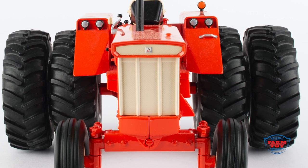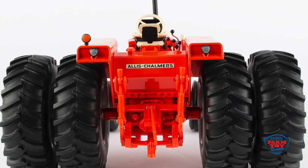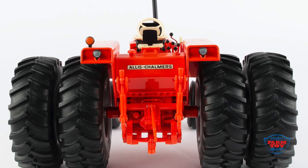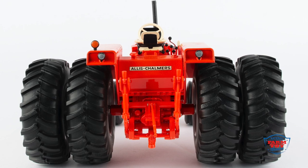The 116th Allis-Chalmers D21 is manufactured by Tomy as an Ertl replica brand. This powerhouse tractor from the 1960s is replicated in 1/16th scale, featuring dual rear wheels, a die-cast hood, frame, front axles, fenders, and a steering wheel.